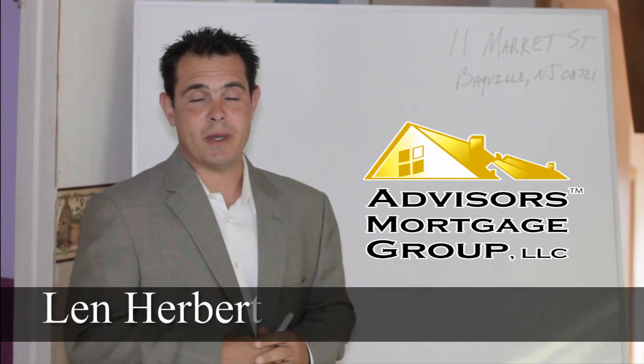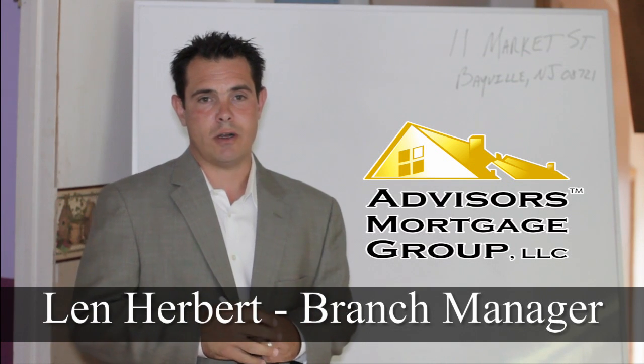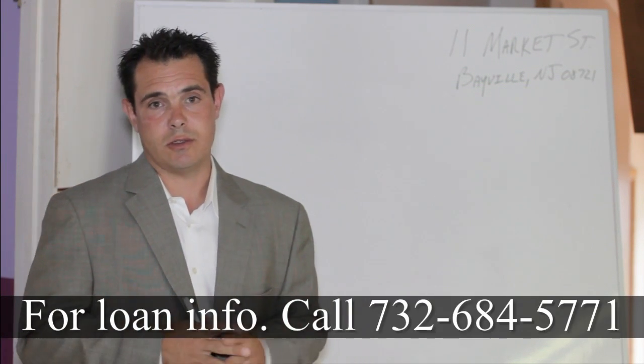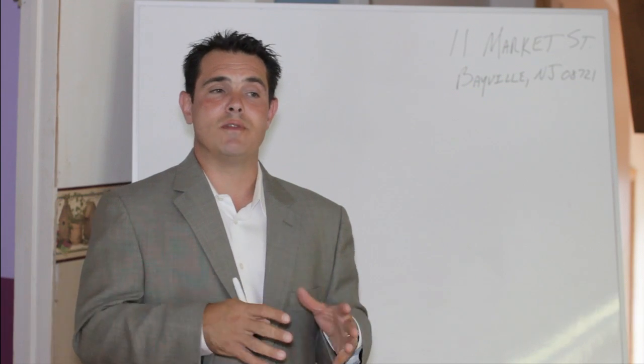Thank you, Josephine. So like Josephine just mentioned, my name is Len Herbert, and I am a branch manager of an Advisor's Mortgage office in West Creek, New Jersey. I'm here today because one of the things I specialized in for the past few years is renovation loans. I'm going to talk to you about renovation loans today and how they can help you purchase and improve this house.